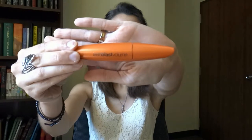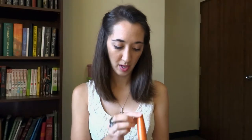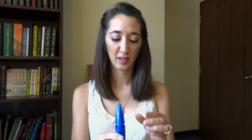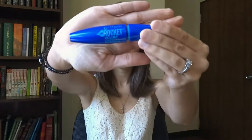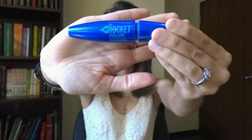I'm bringing two different mascaras: my all-time favorite, CoverGirl LashBlast Volume in Black Brown, and my Maybelline Rocket Volume Express Mascara, which is waterproof. I'm not sure if I'll need waterproof or regular, so I'll just bring both of them.